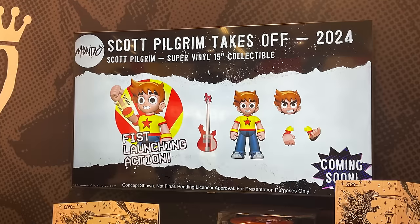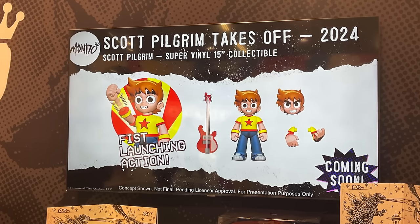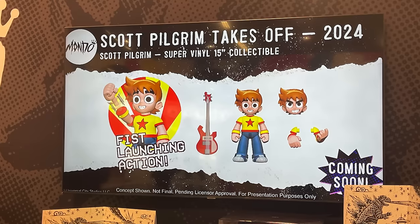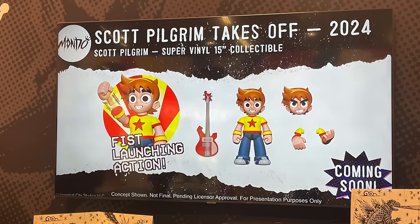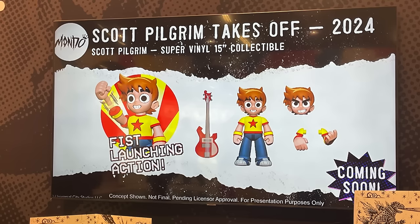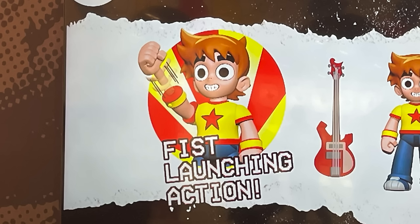We have Scott Pilgrim Takes Off — if you haven't seen the new Netflix show, highly recommend it. I really enjoyed the video game, the live action movie, and now this new anime cartoon. It's a little bit of a retelling, reboot, and it totally worked for me. Mondo Toys will be doing a Super Vinyl 15-inch Scott Pilgrim, and right off the bat you have fist-launching action — a little button on there will shoot out his fists, which is very fitting for Scott Pilgrim.